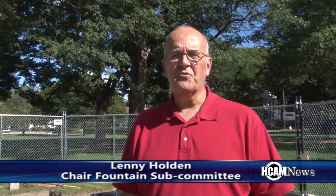My name is Lenny Holden. I've lived in town all my life. I've been on Parks and Rec, and I've been a selectman. Last year, the Parks and Rec Commission asked me if I'd be the chairman of the restoration committee.